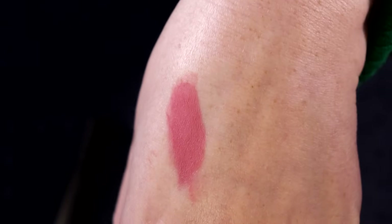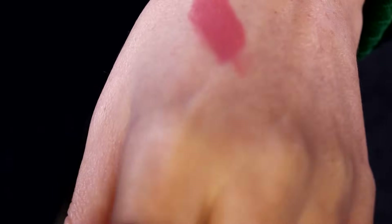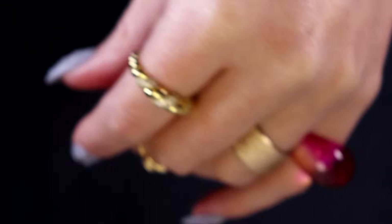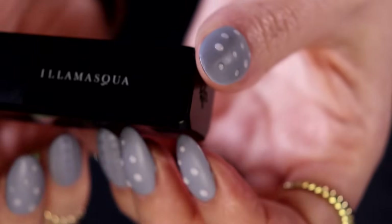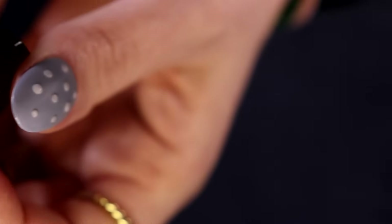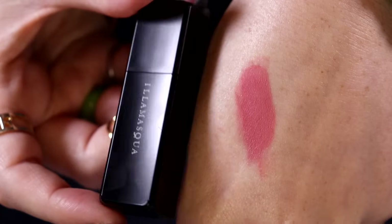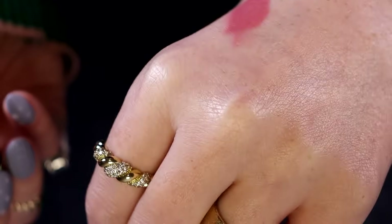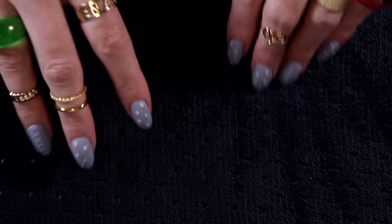I actually quite like it — it might be a little light for me, the colour is maybe just a touch too nude pink. Well, I'm keeping it — it's going into my small lipstick collection, which is usually just MAC lipsticks and one or two others. I still appreciate getting an Illamasqua lipstick in the box though.